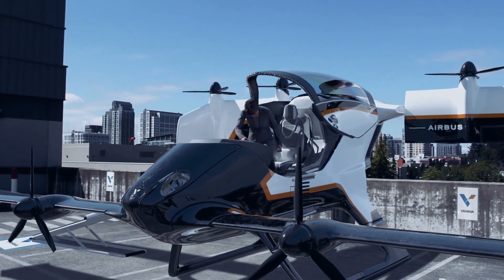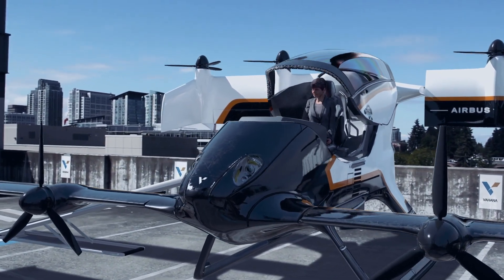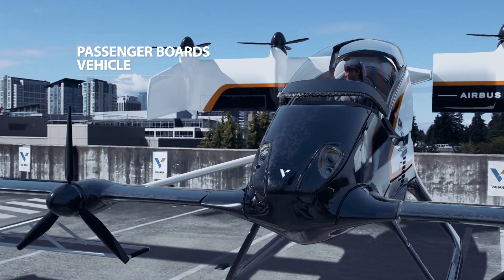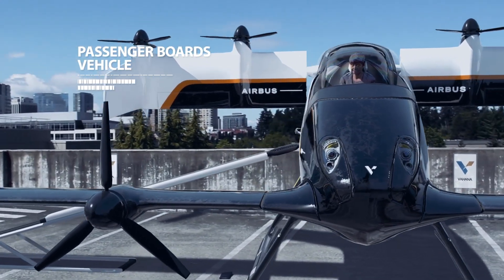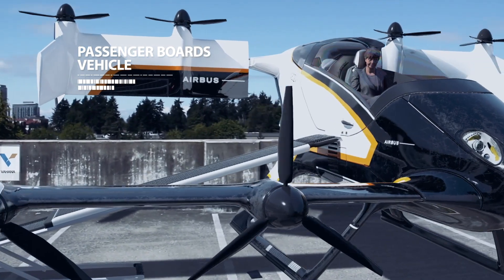It's designed to carry a single passenger, or multiple passengers in future iterations, for inner-city transportation — taking off vertically, transitioning to an efficient cruise flight, and getting people to their destination.